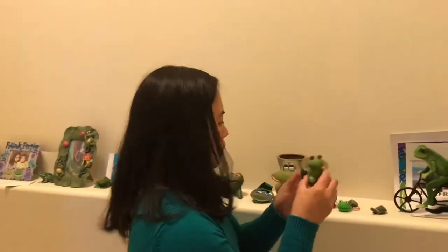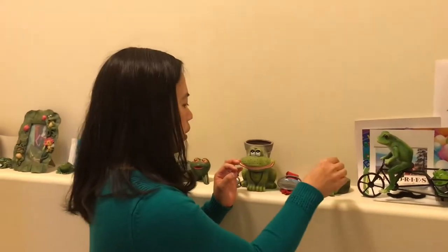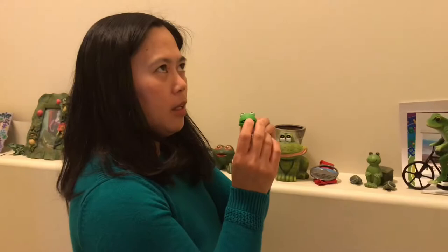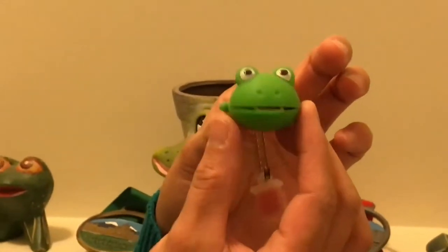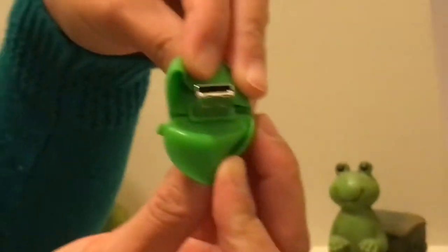Next one — this is just a decoration. This is not a frog, this is a turtle, but they want to join my frogs. There are two of them. And then this one — my friend Elaine gave this to me a long time ago for Christmas. Guess what it is? This is not just a simple frog — this is a Ribbit, and it's a memory stick. That's cool!